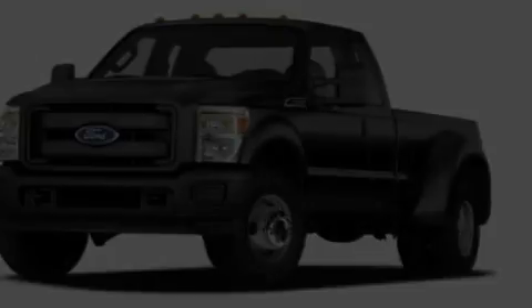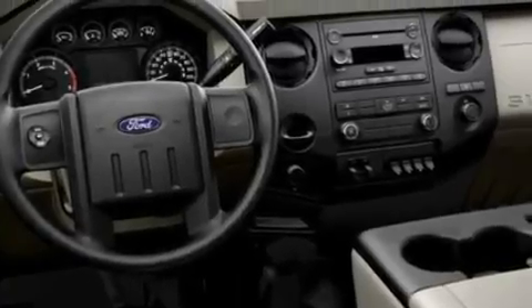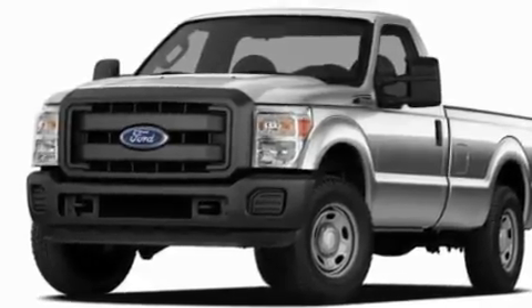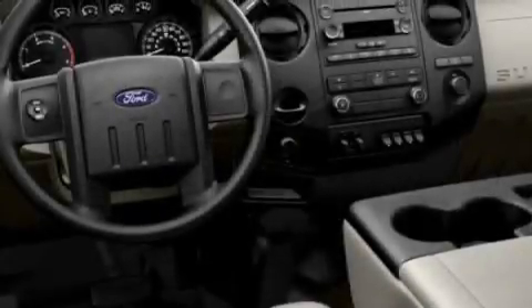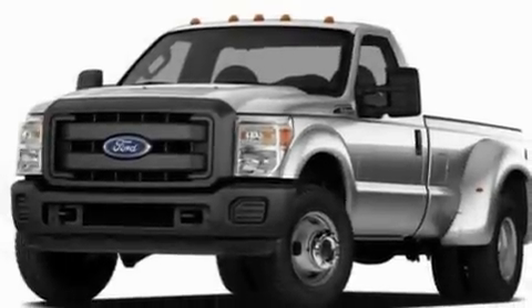Its top features include an auto-dimming rearview mirror, front and rear reading lights, external temperature display, a trailer hitch receiver, an engine immobilizer theft deterrent system, a low-tire pressure indicator, traction control and stability control systems, an anti-lock braking system, side curtain airbags, and much more.